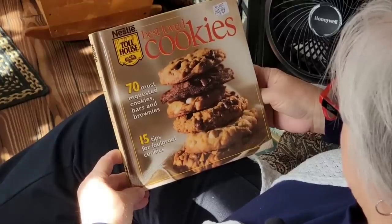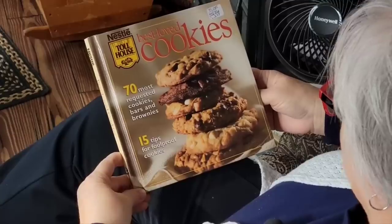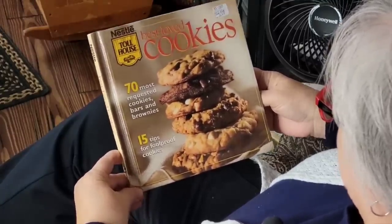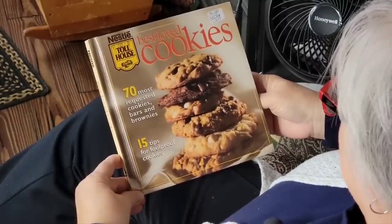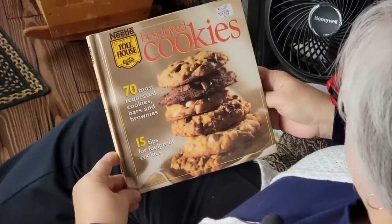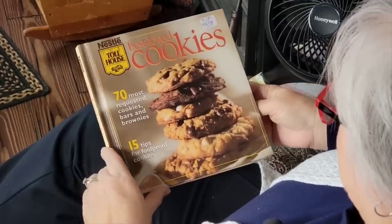I've got this cookbook at a flea market, and y'all that's watched me for so long know how much I love cookbooks and flea markets — that's where I find most of my cookbooks, especially the older ones. I left the price tag on for a reason: it was $3.99. It's the Nestle Toll House Best Loved Cookies.